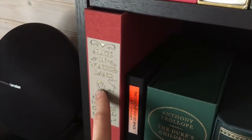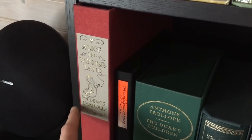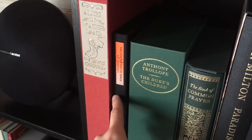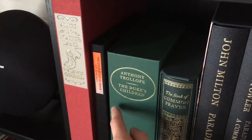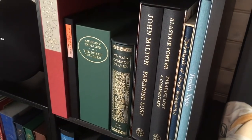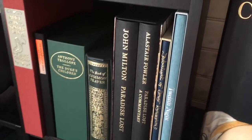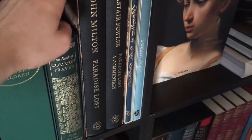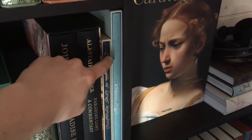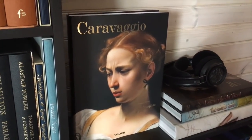Now we come to my limited editions. This is my signed Folio Society edition of Alice in Wonderland, signed and illustrated by Charles Van Zandwyck. This is my very rare Lovecraft book, The Colour Out of Space, bound by Amy Boresso. This is Anthony Trollope's Duke's Children, also from the Folio Society. Then we have some fine editions: the Book of Common Prayer, John Milton's Paradise Lost with commentary, The Rubáiyát of Omar Khayyám, and The Twelfth Night by William Shakespeare.